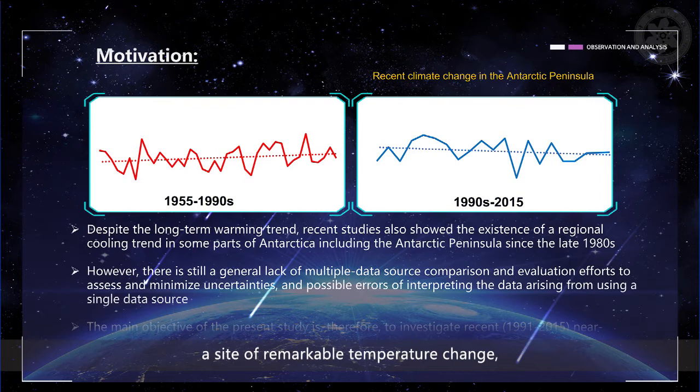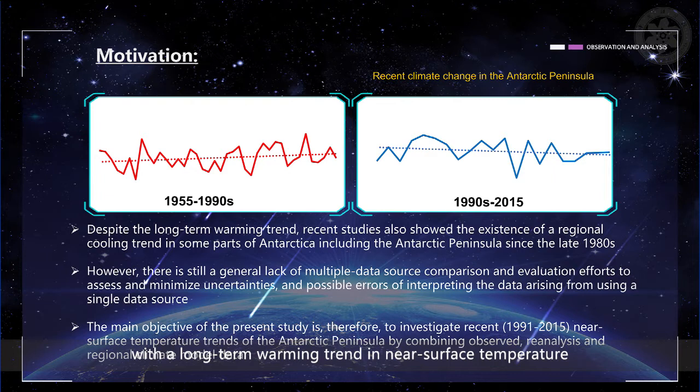The Antarctic Peninsula has recently been a site of remarkable temperature change, with a long-term warming trend in near-surface temperature observed over the last 60 years. Changes in large-scale circulation patterns like the Antarctic Oscillation and associated strengthening of westerly winds are thought to be the main drivers of the long-term warming. Despite the long-term warming trend, recent studies also showed the existence of a regional cooling trend in some parts of Antarctica, including the Antarctic Peninsula, since the late 1980s.